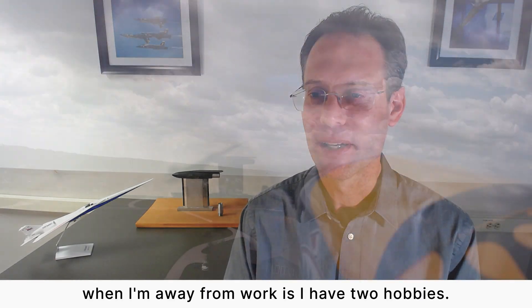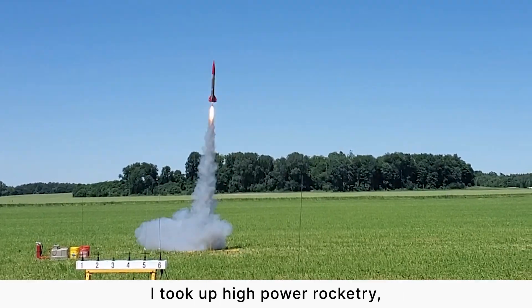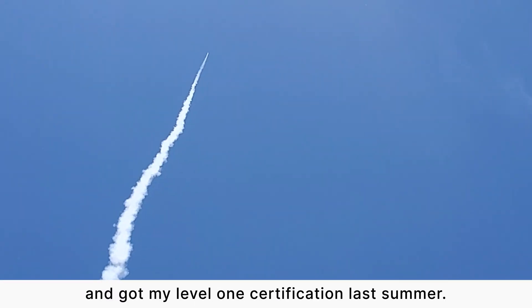Another thing I like to do when I'm away from work — I have two hobbies. One of them is remote control aircraft, and also recently I took up high power rocketry and got my level one certification last summer.